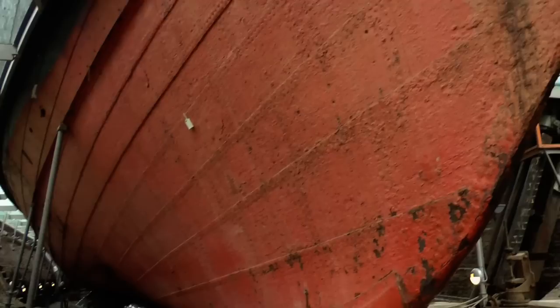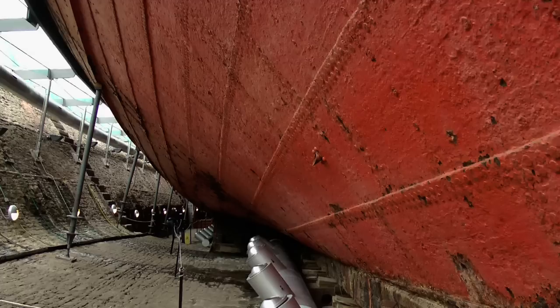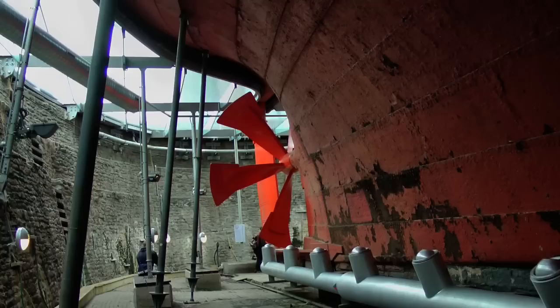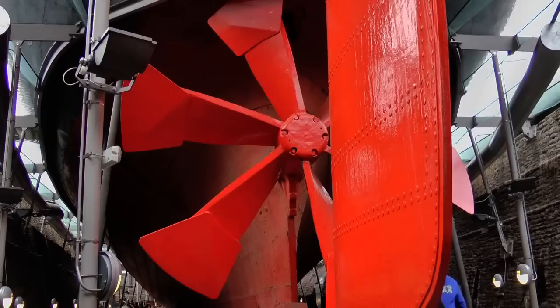Stepping below the waterline today, visitors can see the sorry state her plates are in, with many of the tens of thousands of rivets holding her together now missing and plates buckling. This view from beneath gives a fascinating insight into how the ship and dock was constructed. At the stern sits a replica of the original six-bladed propeller, which was found to be wholly inefficient and was later replaced with a four-bladed and then a three-bladed version.